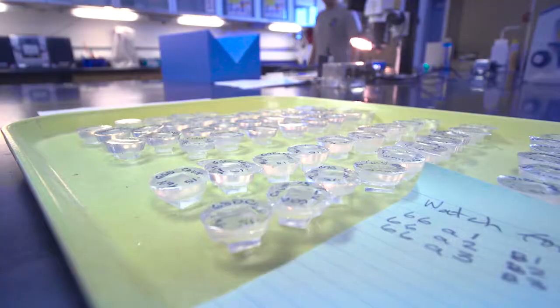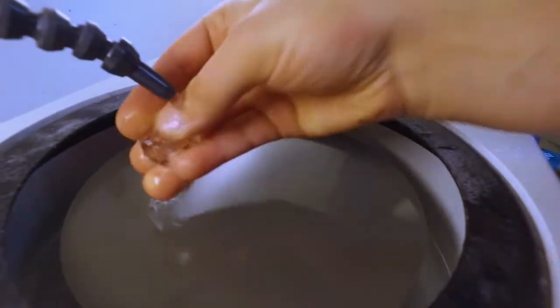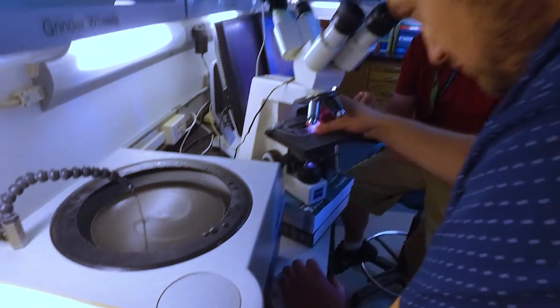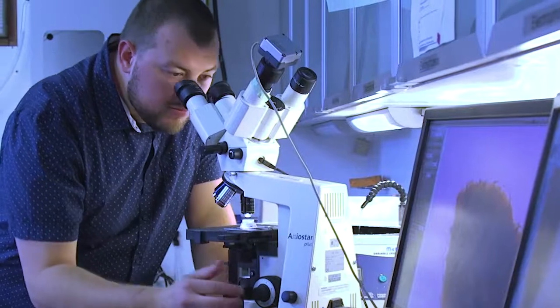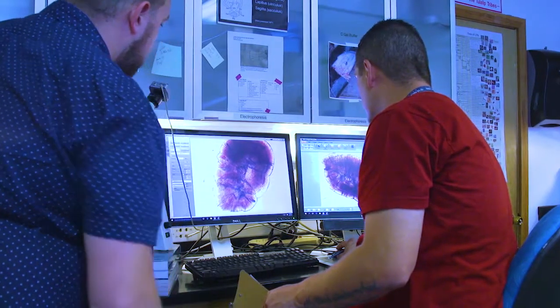When we recover the otolith from juveniles or adults, we can then cast them in a clear casting resin, polish them, and look at them under a microscope. Because each year and each species has an identifiable mark, we can then tell if those fish came from our hatchery or another hatchery.